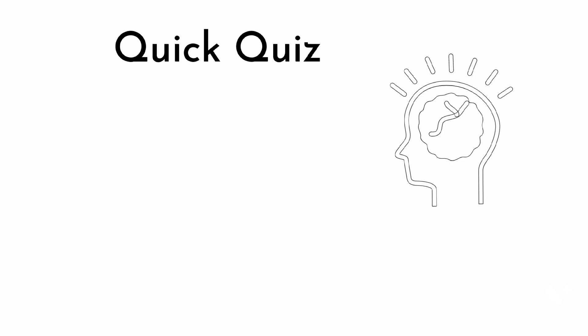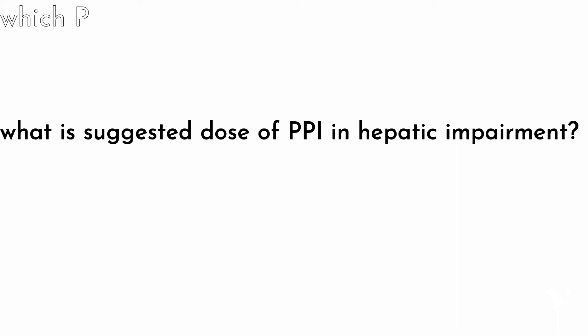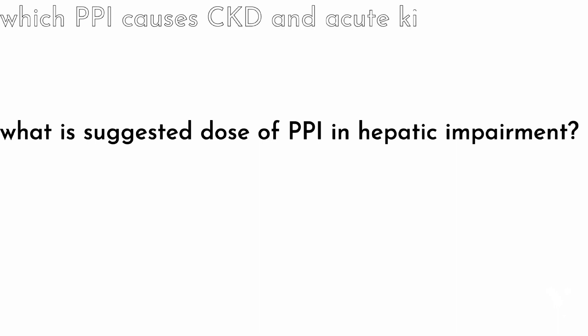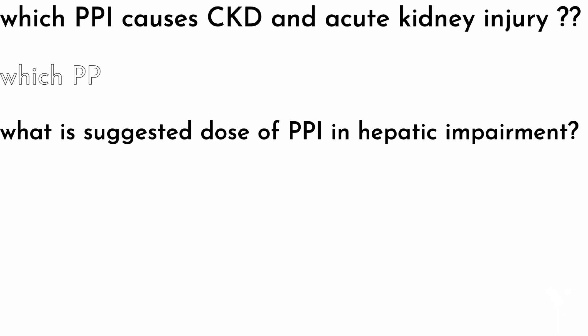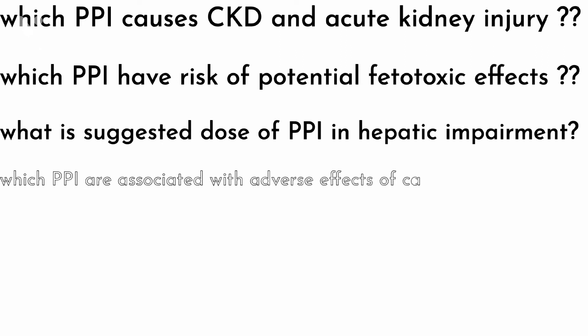Now some quick questions to assess your knowledge. What is the suggested dose of PPIs in hepatic impairment? Which PPI causes chronic kidney disease and acute kidney injury? Which PPI has the risk of potential fetotoxic effects in animals and humans? Which PPIs are associated with the adverse effect of causing impotence?